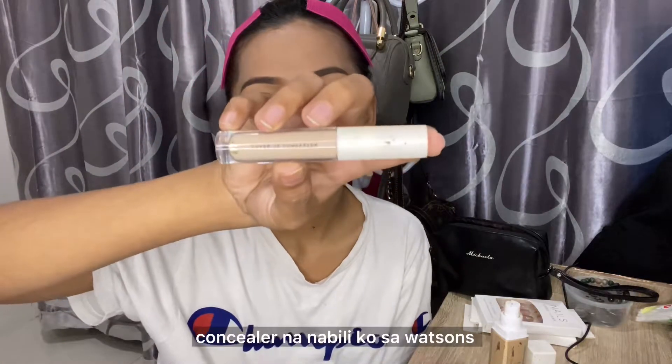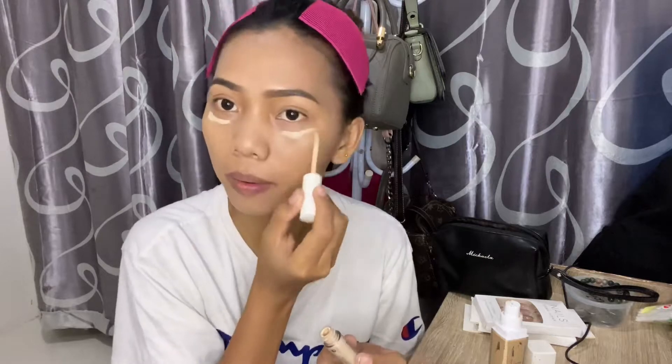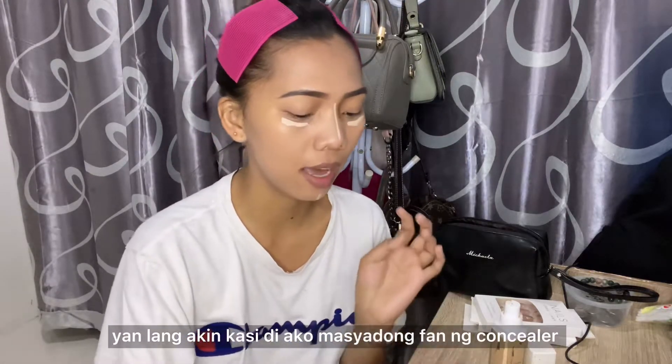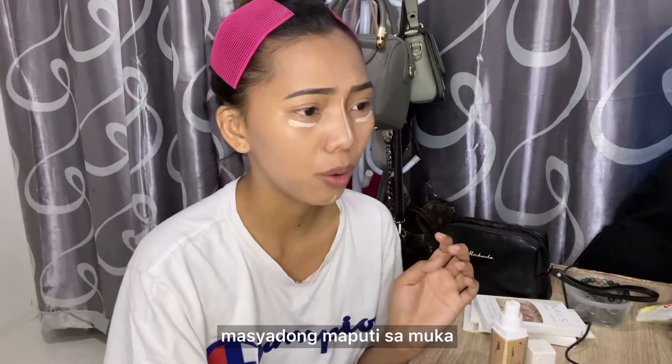Next is the concealer. I got this from Watson's. I'm going to put it under the eyes and around the eye area. And we're done with the concealer.